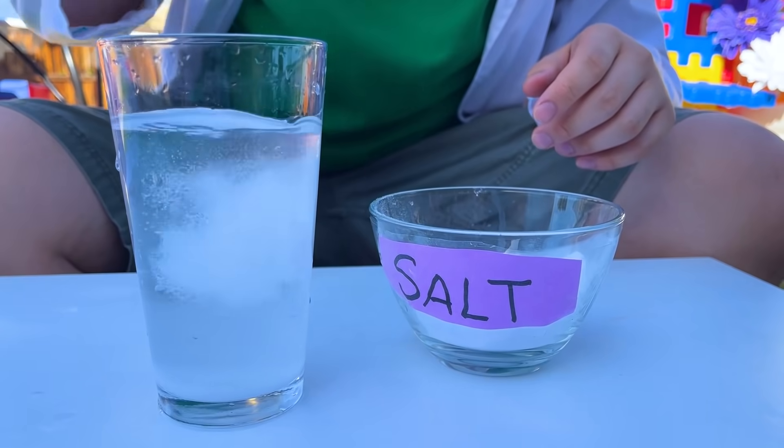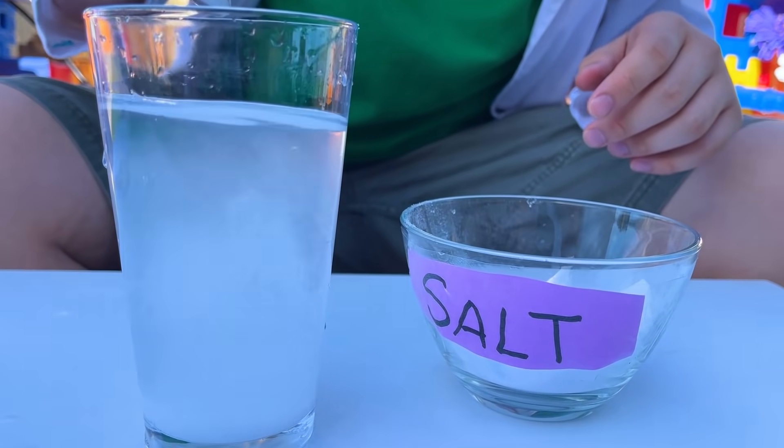Oh, I know! Adding salt to the water increases the density! That's also why ice floats. When enough salt is added to the water, the salt water solution's density becomes higher than the egg's, so it floats!